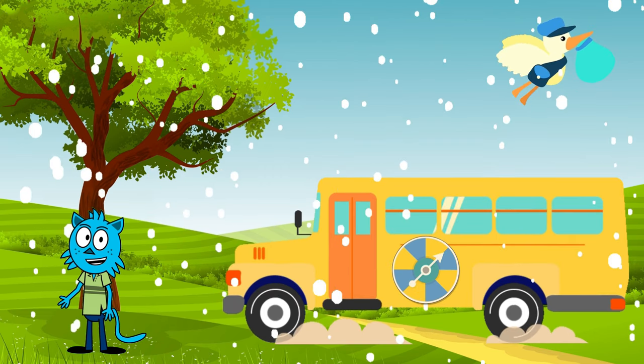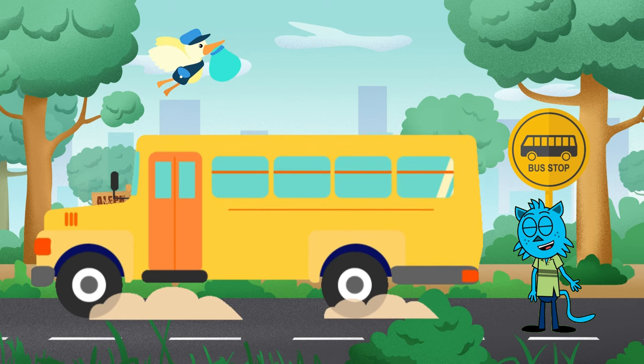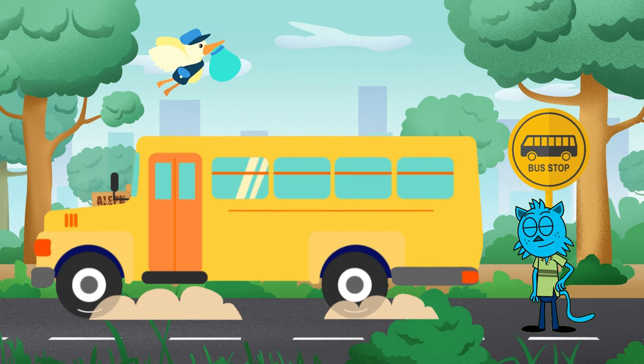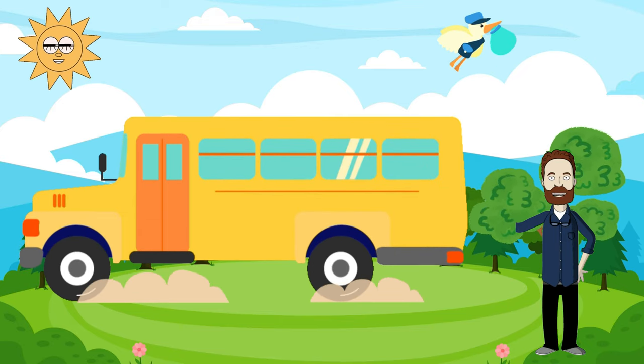But that's not all — let's meet the brain of the bus: the dashboard. Check this out, kids! The dashboard is like the bus's control center. It has all these buttons and switches, just like in a spaceship. Mr. Tim, can you show us how to start the engine? Sure thing! I turn this key, and we're ready to roll!